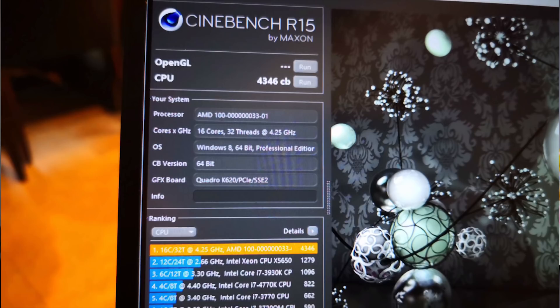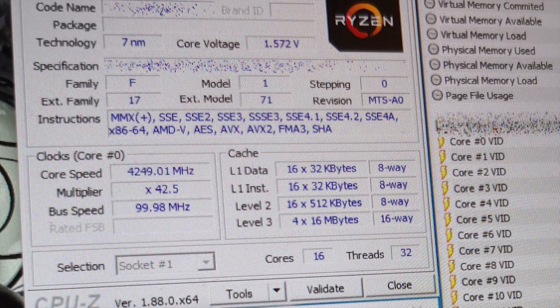The YouTube channel Tech Yes City managed to grab an image of a 16 core, 32 thread processor — the name is currently unknown, just a string of letters and numbers. It appears overclocked and uses the Zen 2 architecture, scoring 4346 points in benchmarks. That's double the performance of a 2700X and over two and a half times an 1800X — just monstrous. Clock frequencies in the images are between 4.1 and 4.25 GHz with voltages ranging from just over 1.4 volts to almost 1.6 volts — very hungry.